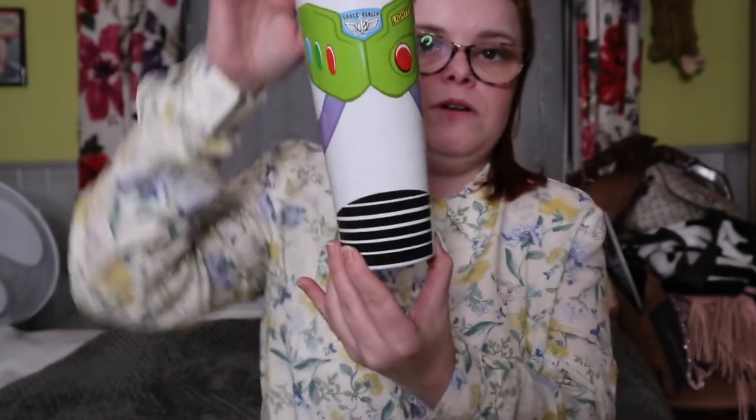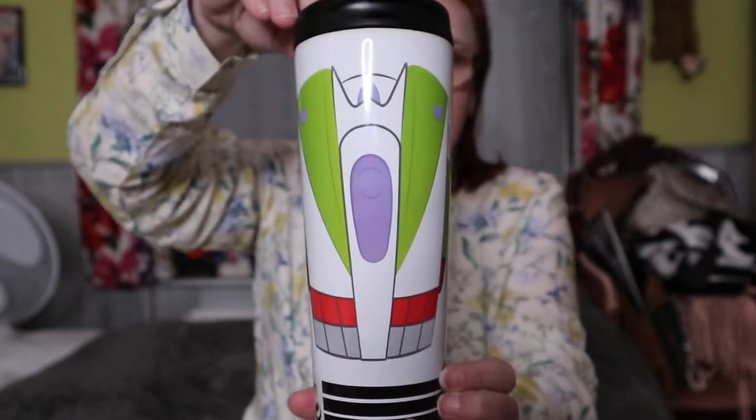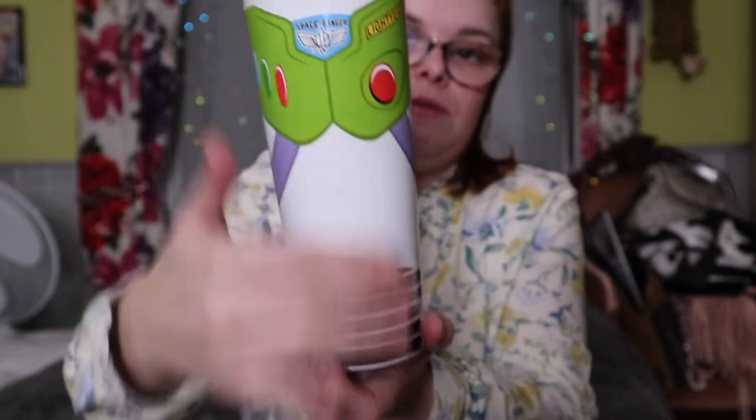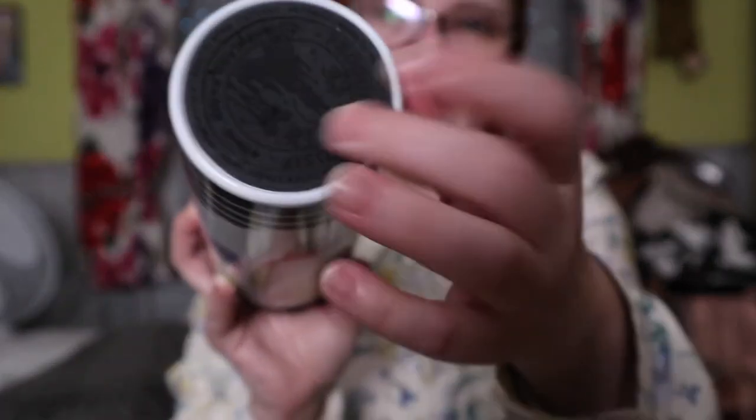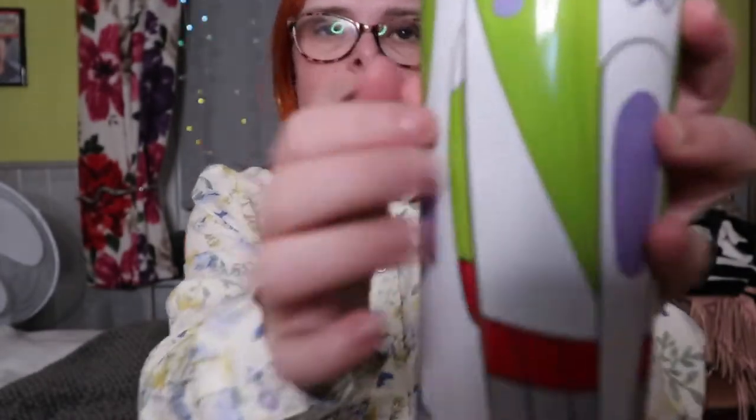If you know me, you know I love tea and coffee, and my favourite character is Buzz Lightyear. So when I saw this reusable travel mug I was like, oh my god, I need it in my life. The back is just his wings, the front is his body suit, and it's even got a soft pad at the bottom with the Disneyland Paris logo on it. It's metal — I cannot wait to use it.